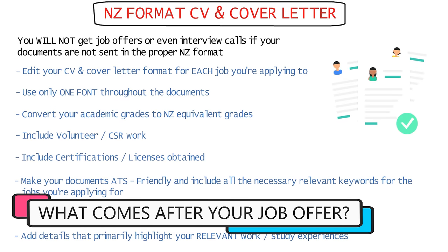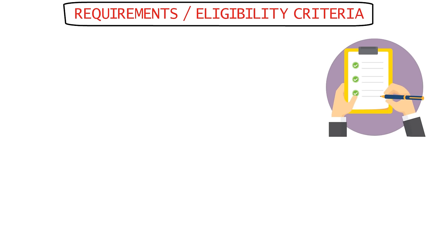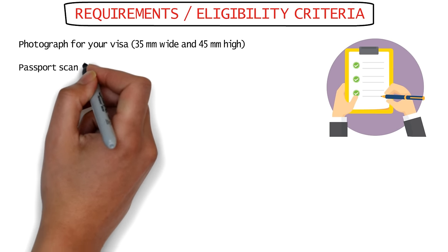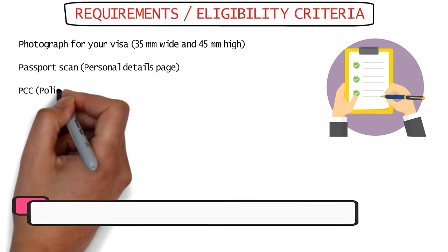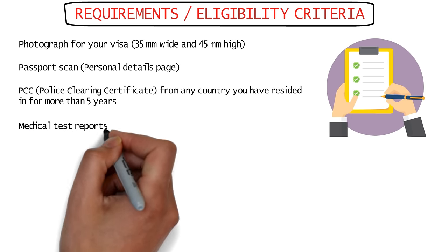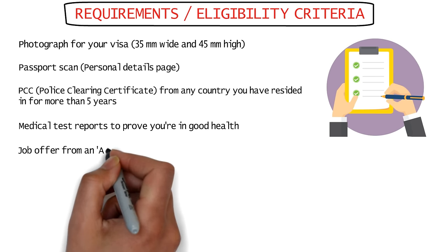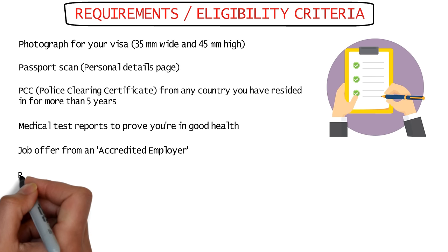Once you have a job offer and know your employer is accredited, check that you meet all the requirements. You'll need identity proof — a photograph in the required visa format and a scan of your passport's personal details page. You'll also need a Police Clearance Certificate from any country you've lived in for more than five years, medical test reports to show you won't be a burden on New Zealand's free healthcare services, and relevant work experience to justify the job offer received.